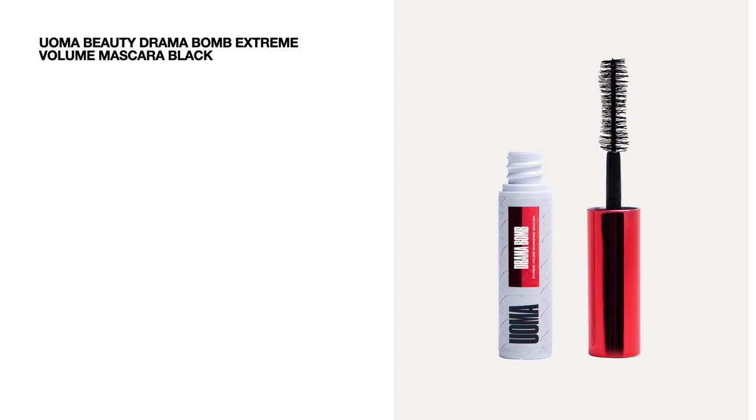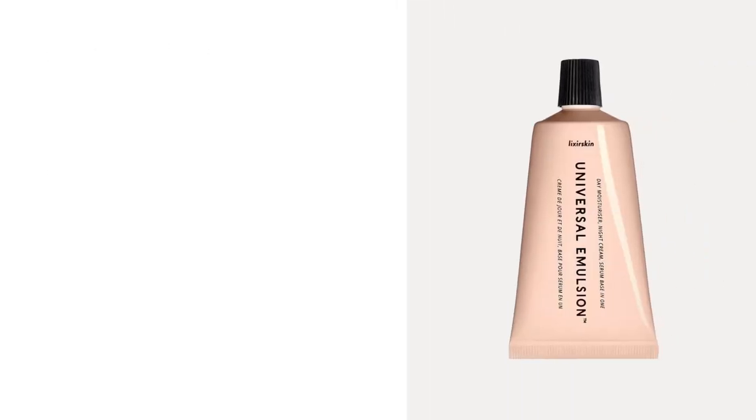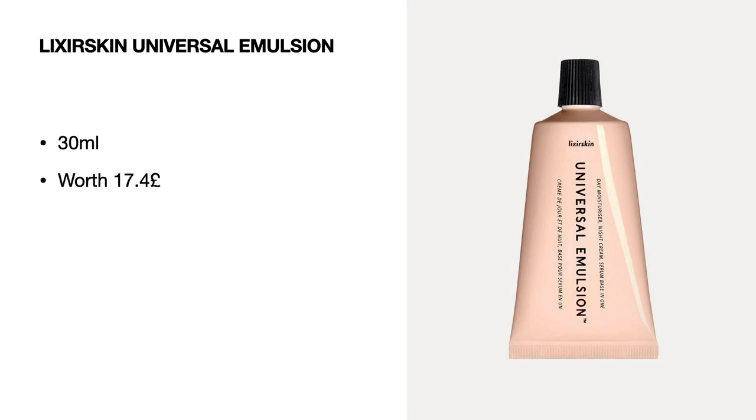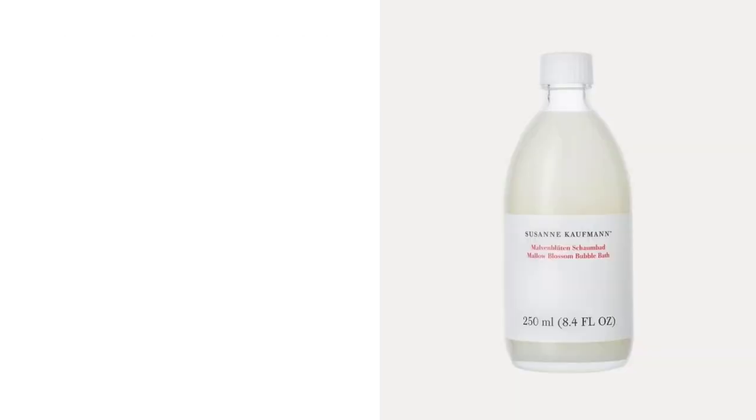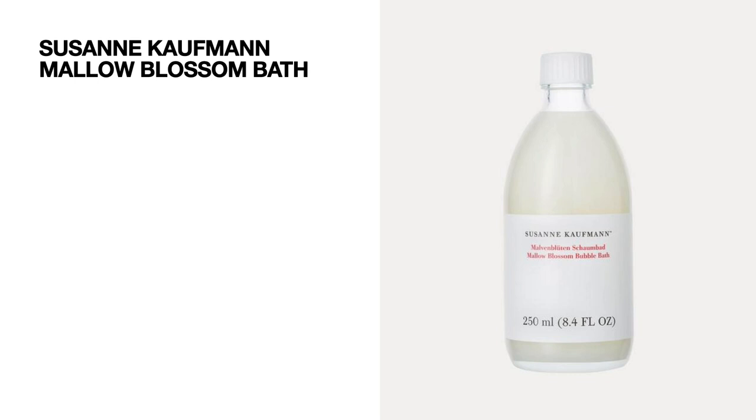Next up we've got a product by Oma Beauty — the Drama Balm Extreme Volume Mascara in black, a mini size worth 10 pounds. Then a product by Lixir Skin — the Universal Emulsion, 30 ml worth 17.40 pounds; I've heard great reviews about a vitamin C paste from this brand but I've never tried it personally. Next is Charlotte Mensah's Manketti Hair Oil, 15 ml worth 7.20 pounds, and then Susan Kaufman's Mellow Blossom Bath, 30 ml worth 5.64 pounds.